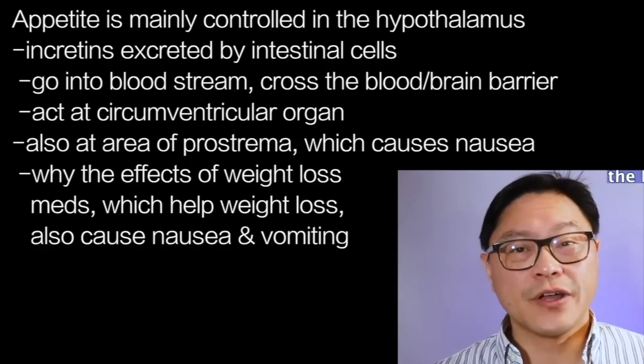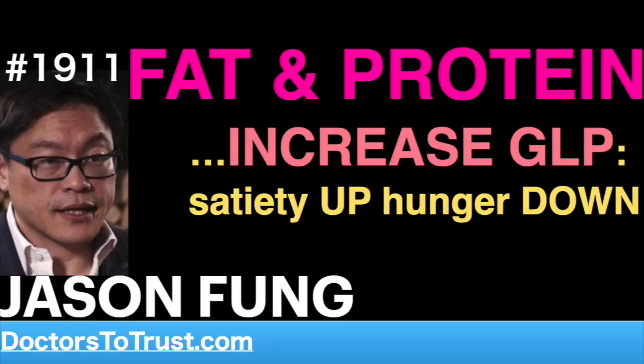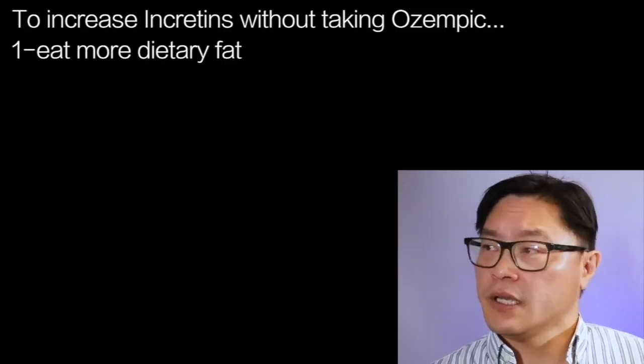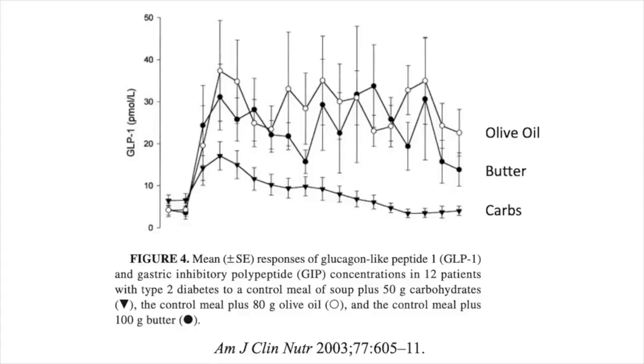This accounts for a lot of the side effects we see with these weight loss medications — they stop appetite but also cause nausea and vomiting. So if we want to increase incretins without taking Ozempic, how can we do it? First, you can try eating more dietary fat. The incretins may play a big role in that. Several studies have shown, for example, that if you take carbohydrates as opposed to dietary fat, the increase in the incretins is much lower.